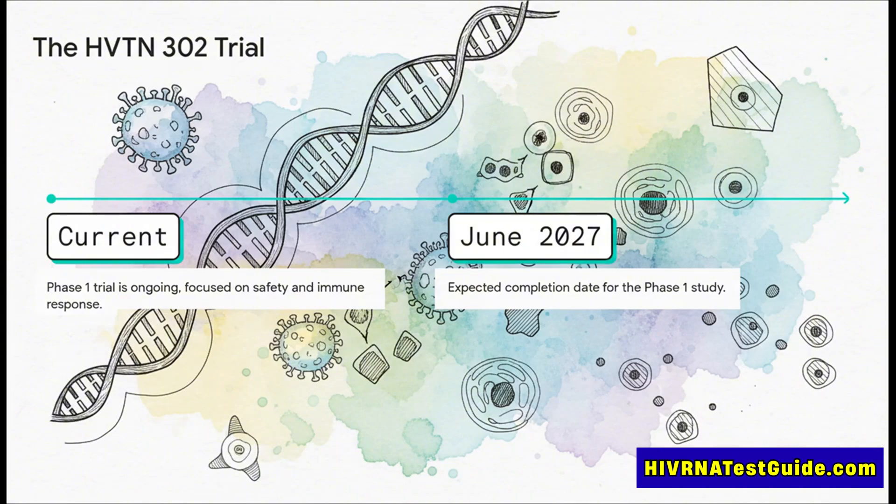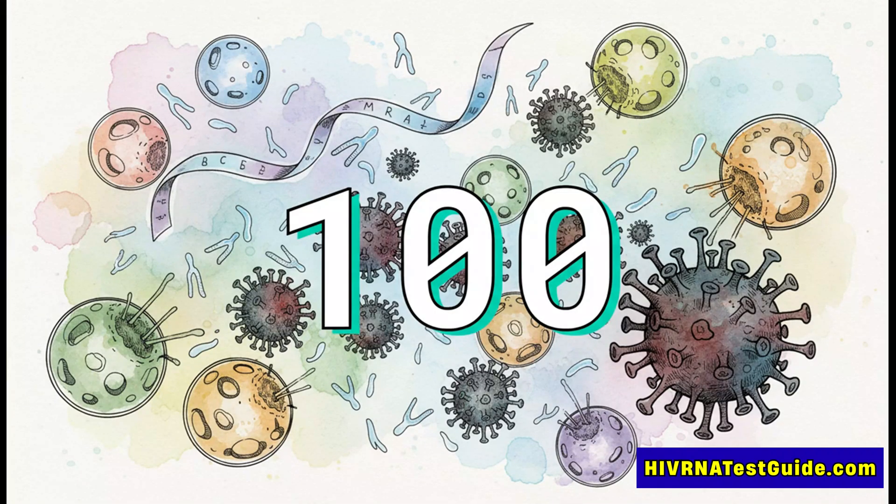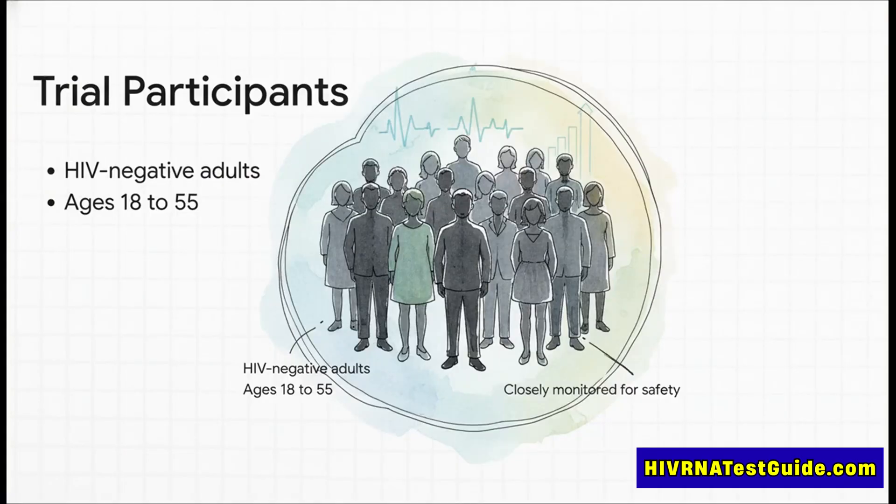This first trial is all about two things: is it safe, and does it kickstart the right kind of immune response? To give you a sense of the scale, this initial trial is super focused — we're talking about just 100 volunteers. This small number allows researchers to collect really detailed data on safety and the immune response before they even think about moving to bigger trials. The volunteers are HIV-negative adults aged 18 to 55, and for every single one of them, safety is priority number one. They're being watched closely while scientists analyze every detail of how their bodies respond to the vaccine.